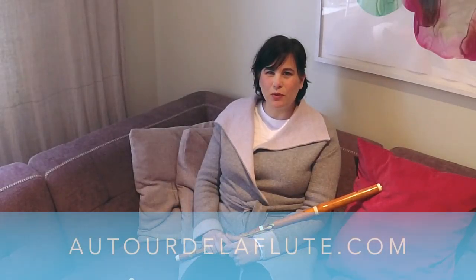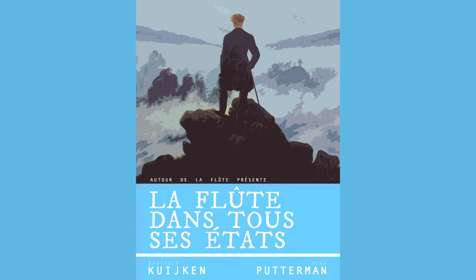For more information, visit autordelaflute.com. Stay tuned for more episodes and more flutes. I hope you enjoyed — thank you.